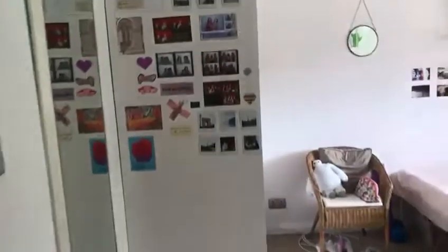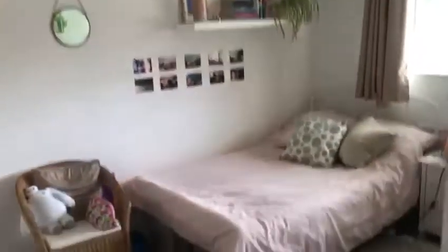Bedroom three has built-in wardrobes — another nice double, with a double wardrobe. Bedroom two is front aspect with a double wardrobe.